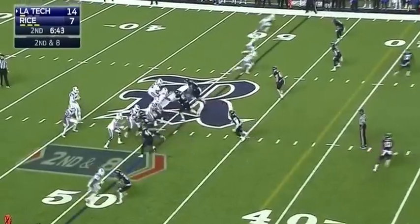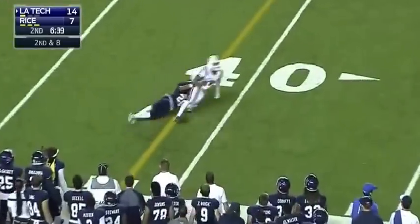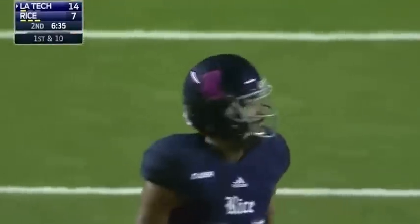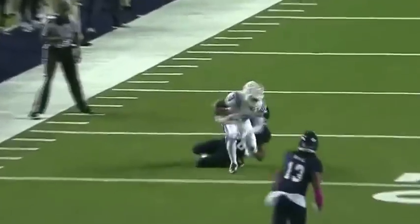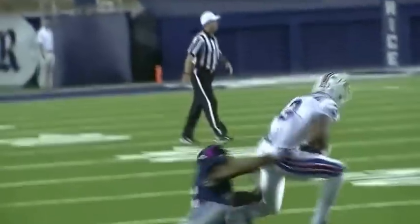Dixon in the backfield, second and eight out of the shotgun. Driscoll rolls right side, complete to Paul Turner, and he's wrapped up by Brandon Douglas. And a first down. Jeff Driscoll — he's a big guy up top, drives the football, perfect throw, hits the receiver right in the numbers. He uses his hands to catch the football — and you see the tackle by Douglas.